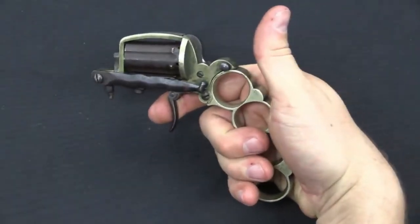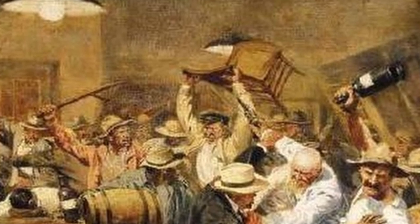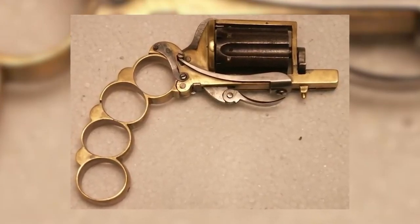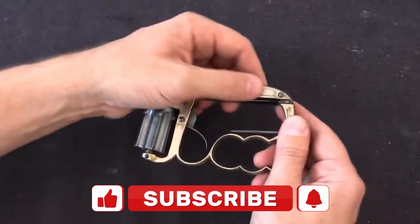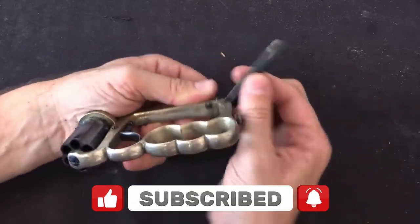Despite its small size, the Apache Revolver was a powerful weapon that could deliver a lethal blow at close range. It was often used in saloon brawls, street fights, and other situations where quick and decisive action was necessary. The revolver's unique design also made it a collector's item, and today it is highly sought after by gun enthusiasts and collectors alike, remaining an important part of firearms history of the American West.